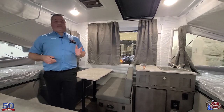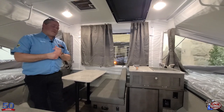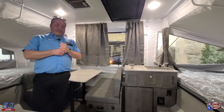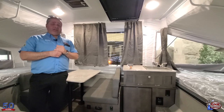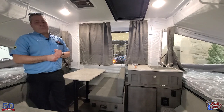Here's the great part. This unit typically lists around $19,000, and a lot of times we see them on sale at around $15,000. But for our 50th anniversary, this one is $13,950 — and yes, 50th anniversary, $13,950!